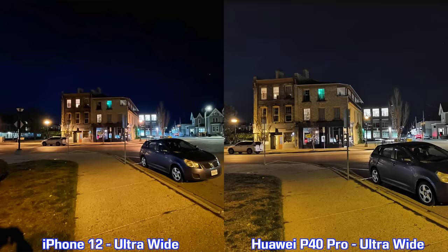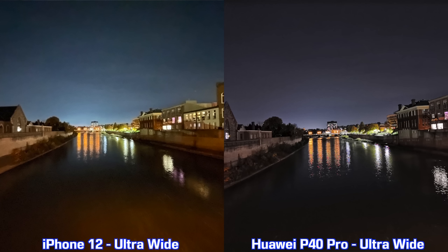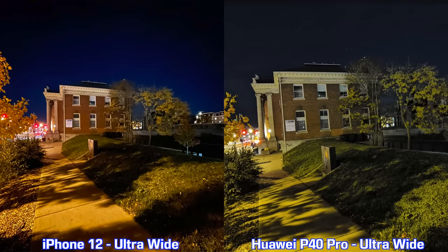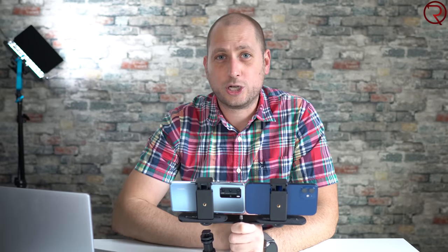Looking at the colors in the nighttime ultra wide pictures, the iPhone 12 makes them look a bit more pleasing — more eye candy, more Instagram ready. I feel a lot of people will actually prefer the iPhone 12 pictures even though they aren't as sharp. Some pictures I like from the P40 Pro, but some I prefer from the iPhone 12 because of the more saturated colors. It really comes down to personal preference.